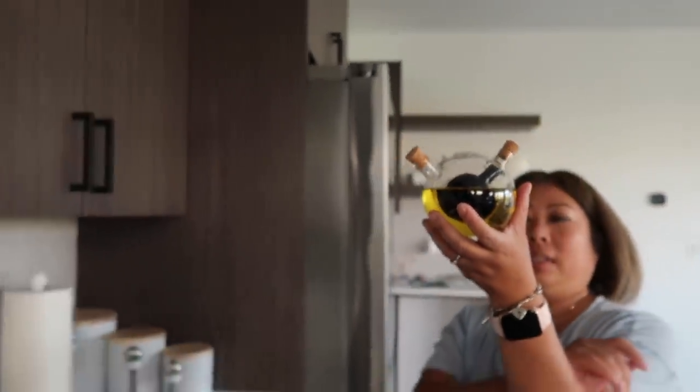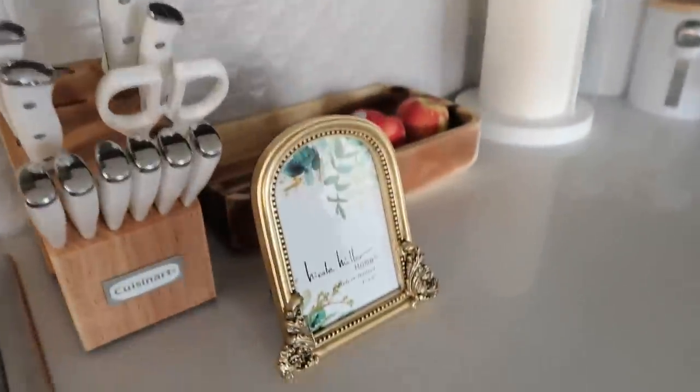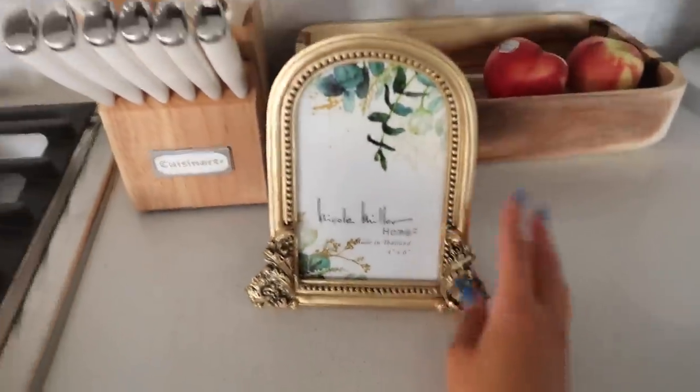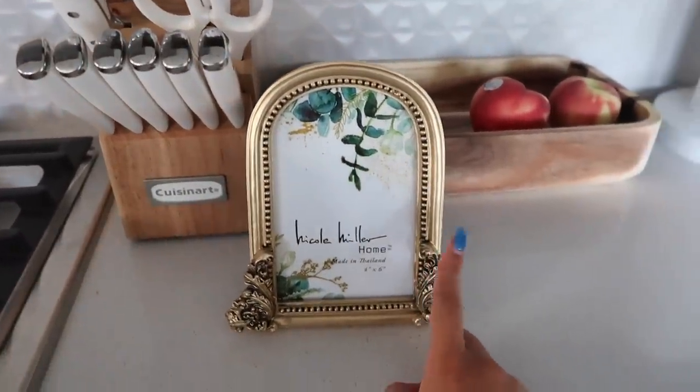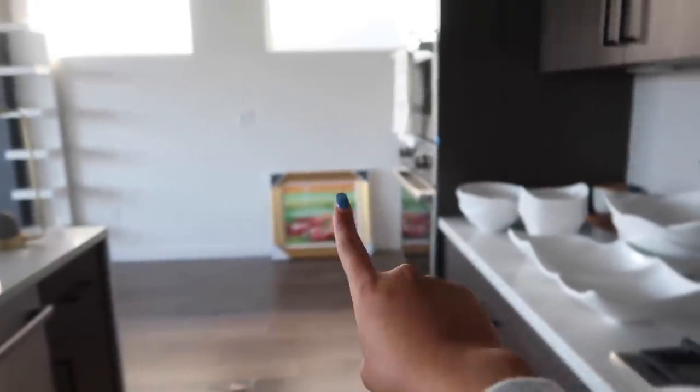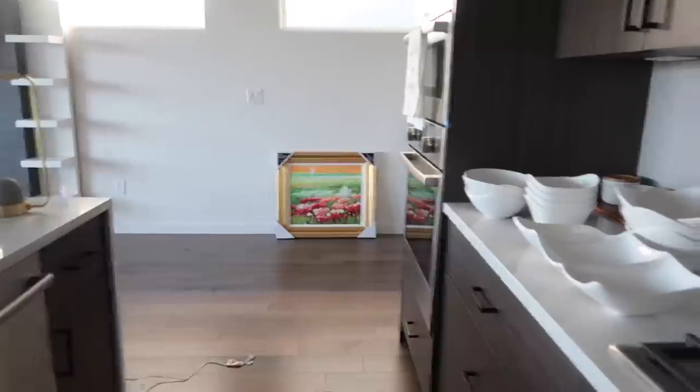I also got this picture frame — I've been loving gold lately and I definitely want to add some gold accents in my room. That's why I got the picture frame and that oil painting over there. I'm so excited about it.